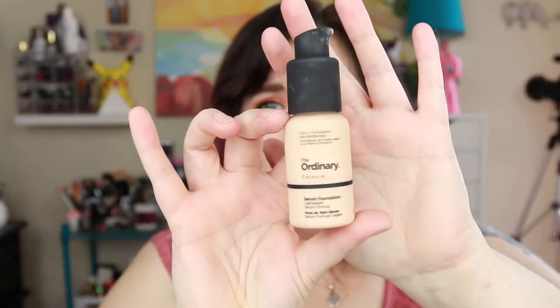I did bring two foundations and ended up only wearing one. I wore The Ordinary serum foundation and it was fabulous — it held up great over long days, weather, sweating, and rain. As a backup I brought my Estée Lauder Double Wear because I know it survives long days and weather very well, but I didn't need it. I also brought my Super Goop CC cream, which I use as a base when doing powder foundation, but ended up not using it — could have left that at home.